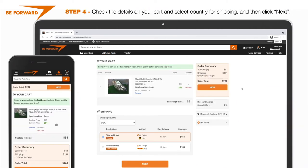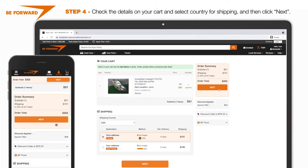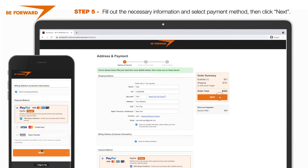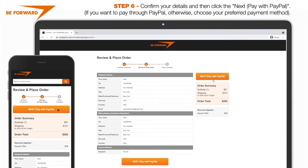Check the details on your cart, then select country for shipping and click next. Fill out the necessary information and select payment method, then click next. Confirm your details and then click next to pay with PayPal.